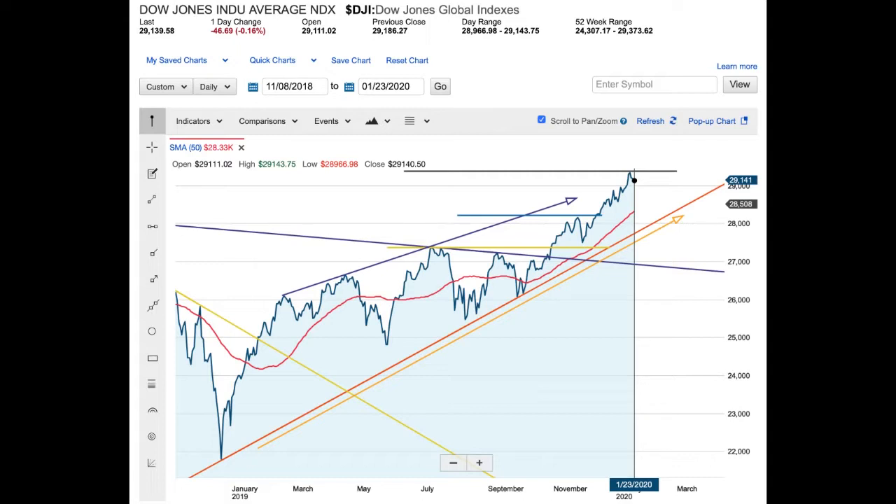I always track the Dow — it's super important. You can see back in late 2018 there was a significant correction, and it's basically been in an up channel ever since, trying to break new highs. In September it had a lower high, but then it broke that as well. The next major resistance is obviously $30,000, which has never been hit on the Dow — that is absolutely going to be a resistance level.